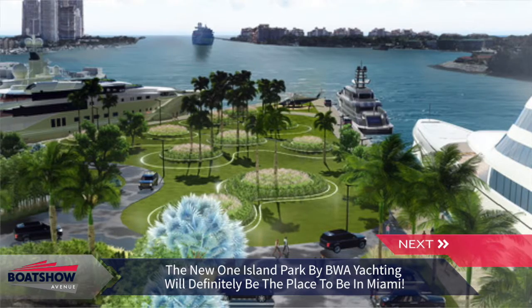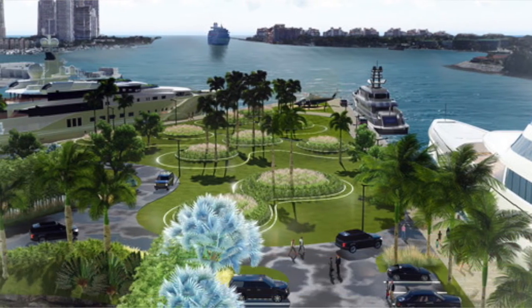This new drone video by Captain Fraser Gow shows the yacht being towed out of port before stretching her legs out in the open waters. BWA Yachting is bringing its first-class support for superyacht owners to Florida with the launch of the new and exclusive One Island Park compound in Miami.